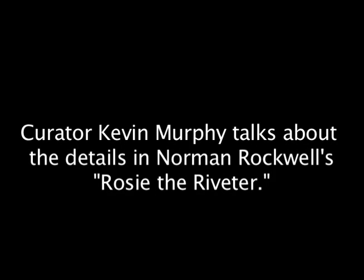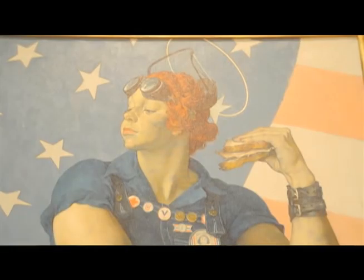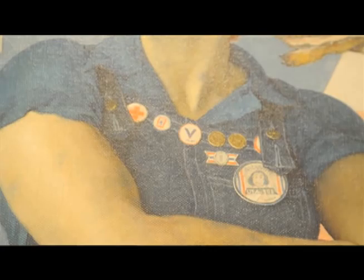Rockwell put in a number of really telling and interesting details in the painting. This has been pointed out by an art historian recently — all of these buttons talked about different aspects. A lot of these buttons were symbolic of whether you had a family member in combat. This is her Red Cross pin, and they almost form a little necklace around her, which is one more sign of traditional feminine qualities.